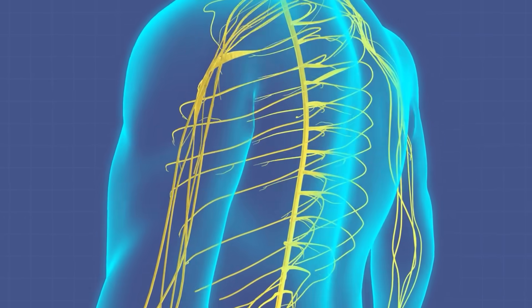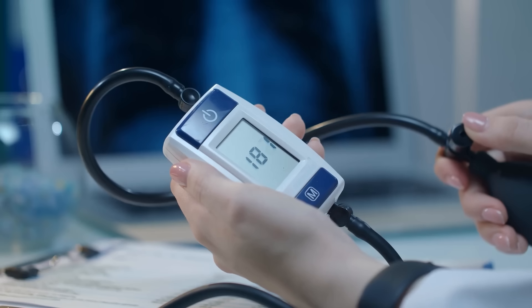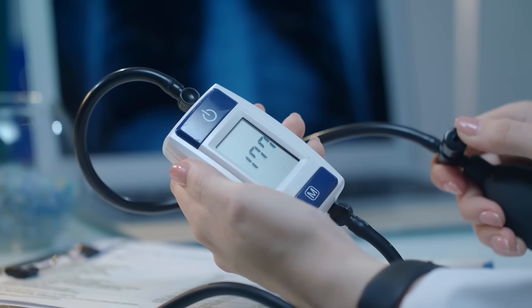Additionally, high insulin levels can activate the sympathetic nervous system. This response causes blood vessels to constrict and the heart rate to increase, further elevating our blood pressure. The sympathetic nervous system is part of the body's fight-or-flight response, and its activation can lead to a sustained increase in blood pressure.